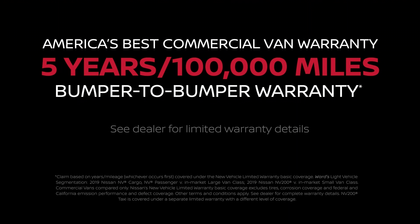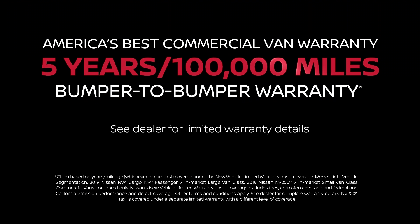The Nissan NV Cargo is covered by America's Best Commercial Van Warranty, featuring a five-year, 100,000-mile, bumper-to-bumper limited warranty. Ask your Nissan Business Certified Dealer for details.